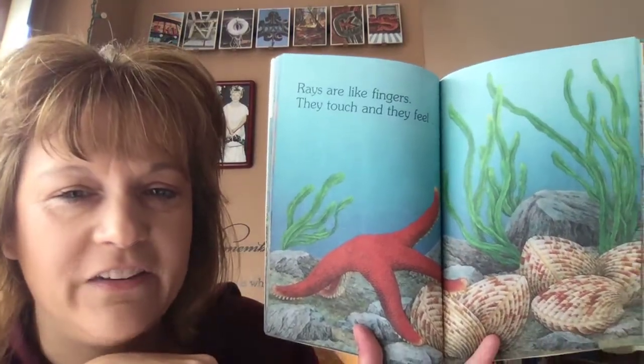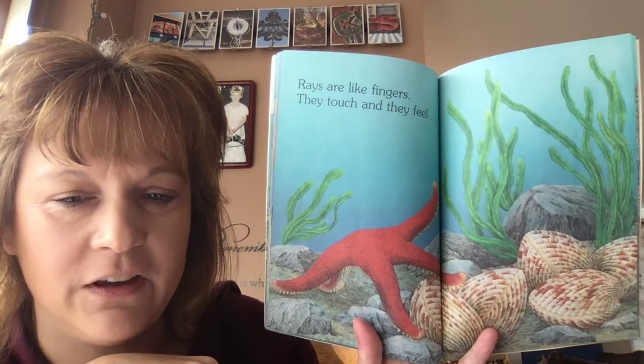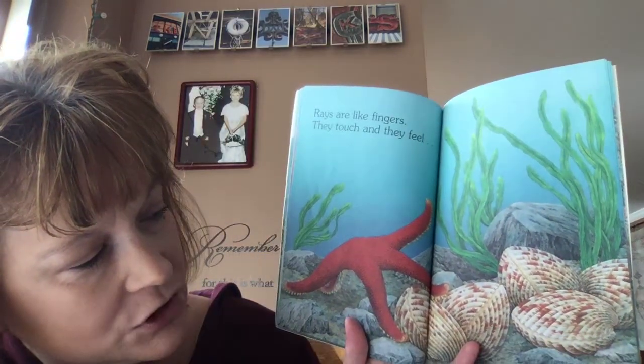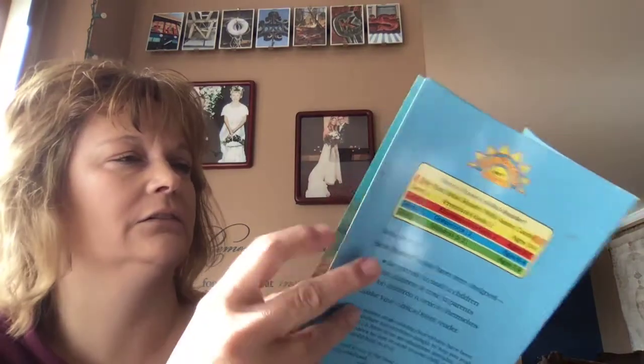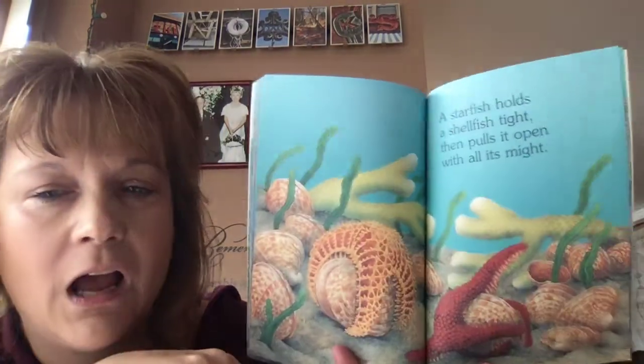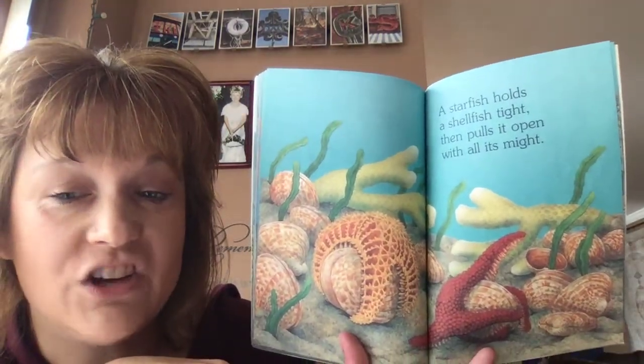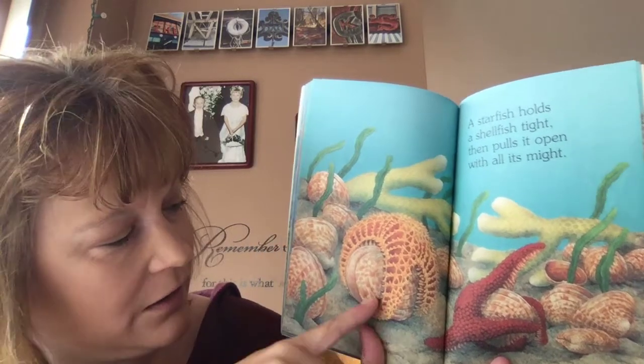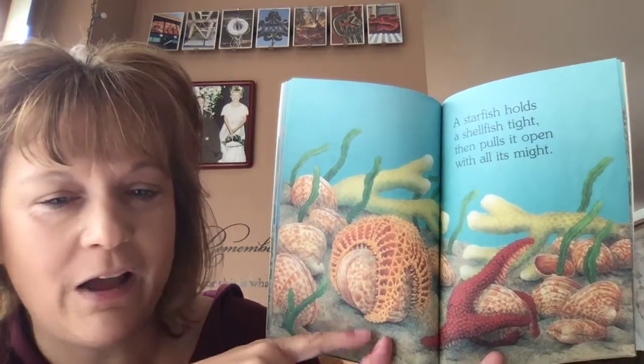Rays are like fingers — they touch and they feel. Look, they're feeling the shells down there to see if there's anything in there. Food, I bet! A starfish holds a shellfish tight, then pulls it open with all its might. It's wrapped around there and it's going to pull it open to get its food.